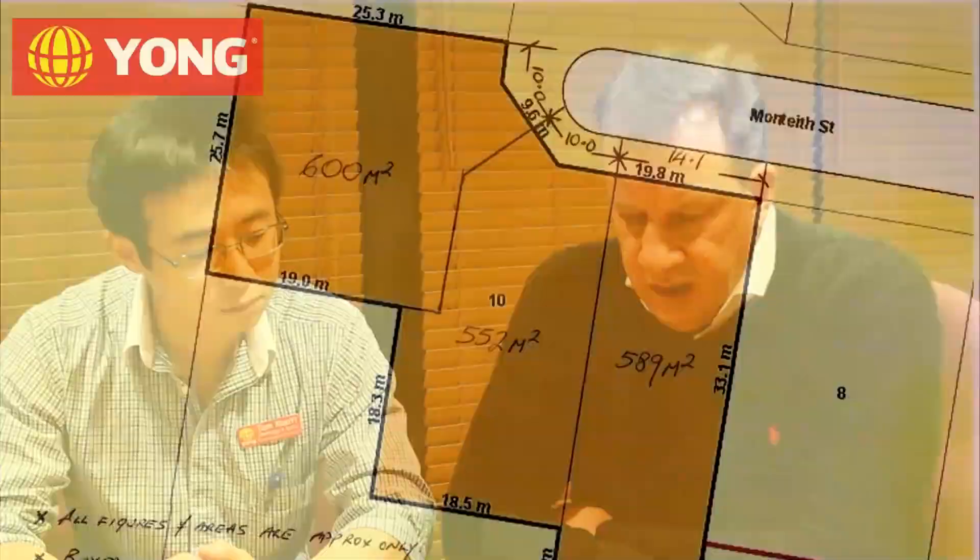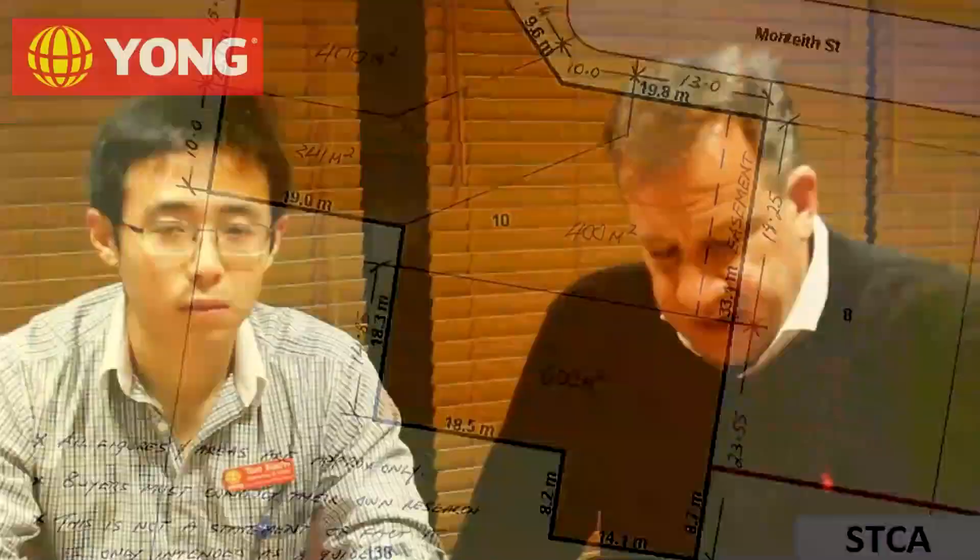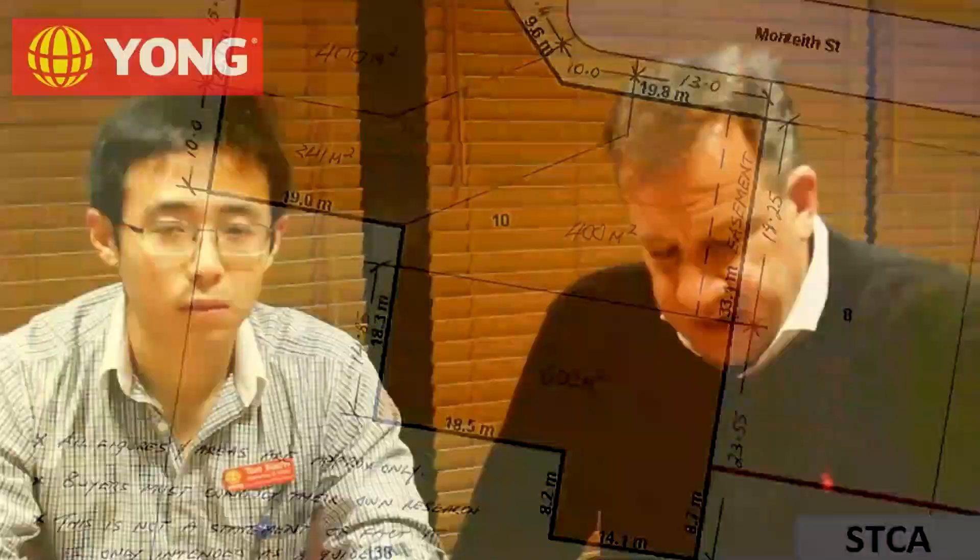Thank you, Tom. I'm the development manager of JHC Holdings. We do numerous townhouse, land subdivisions and unit developments in the area. I reviewed the lot in Monteith Street that you showed me. I do believe that the property can be split into three or potentially four smaller lots. I have put together a diagram for each lot — one split into three and one split into four. Although these lots and the dimensions are approximates only, they do meet most of the criteria of the Brisbane City Council.